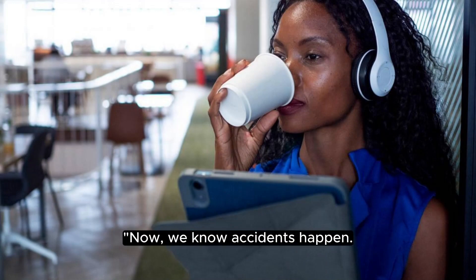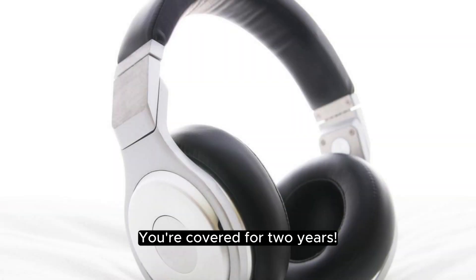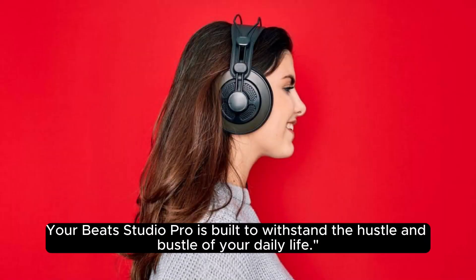Now, we know accidents happen. That's where AppleCare Plus for headphones comes in. You're covered for two years. Drop them, spill something — no worries. Your Beats Studio Pro is built to withstand the hustle and bustle of your daily life.